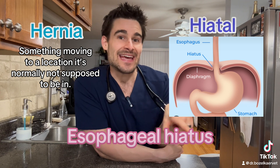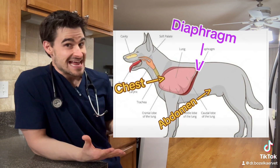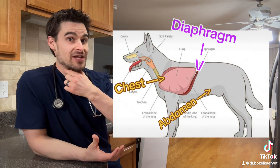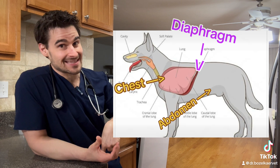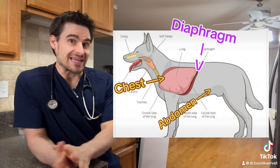The esophageal hiatus is this tiny little hole in the diaphragm that allows the esophagus to go from the chest cavity into the abdominal cavity. The diaphragm is this thin little layer of tissue that separates the chest cavity from the abdominal cavity. Since the esophagus starts in the neck and travels through the chest and ends in the abdomen, it's going to need a little bit of a port to grant itself entry into the abdominal cavity.